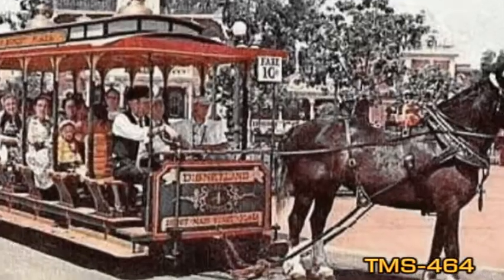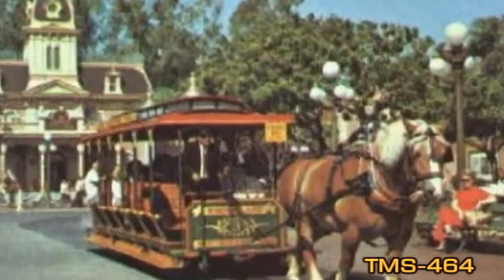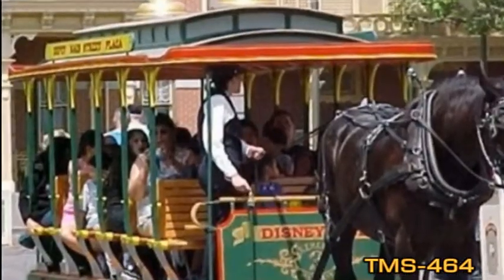Each one is pulled by just a single horse, usually a Pinturon or a Belgian. Observant guests will find the names of the horses on their bridles. The tracks part halfway down Main Street so that two streetcars can pass each other.